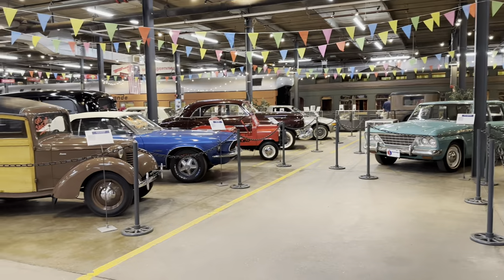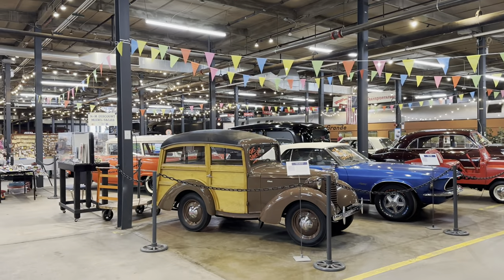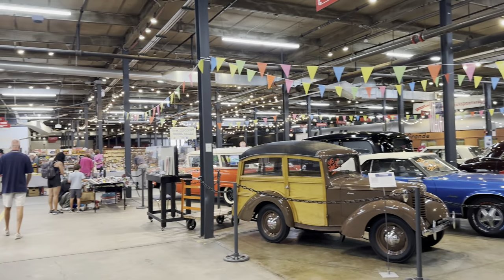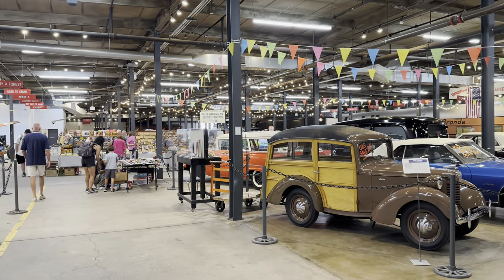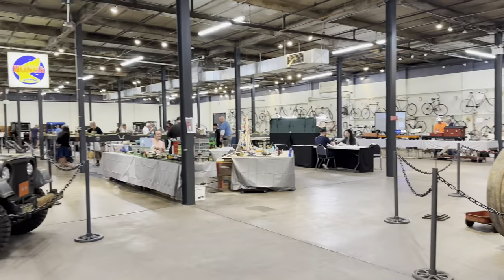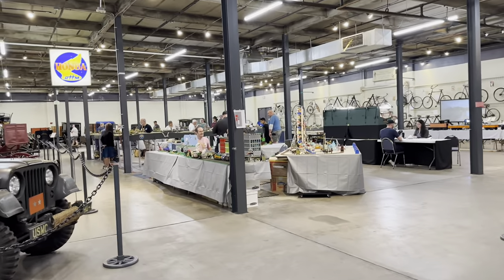If you're in Denver, Colorado, make a trip by Forney and support them. Next year for Big Boy Days, this is what our show will look like. Everyone have a good day and thank you for watching.